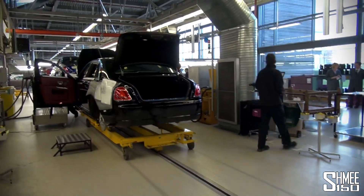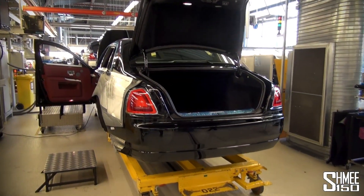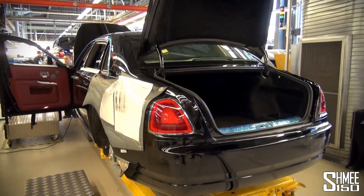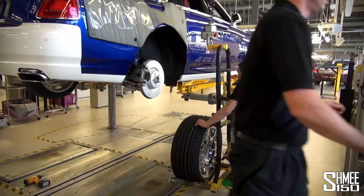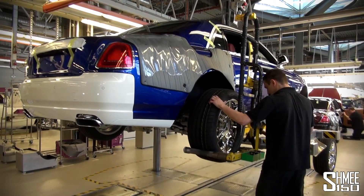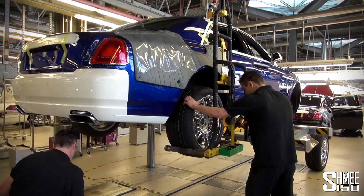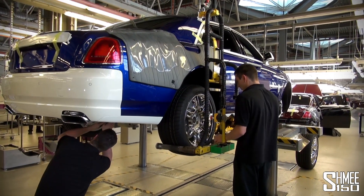The next station is boot liners, some engine area parts, sort of minor cosmetic parts. Then we go onto wheels — one of the very last steps. Wheels going on this rather interesting Ghost here. It felt pretty helpful having that nifty machine to do it for you.